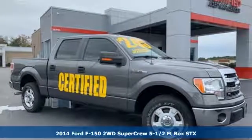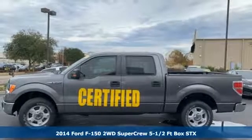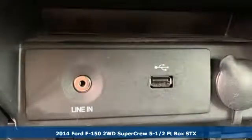Here's a 2014 Ford F-150. Ford has won over millions of loyal customers with a wide range of value-driven vehicles.